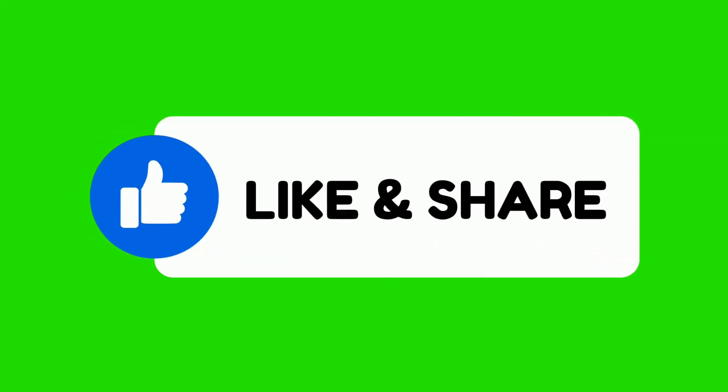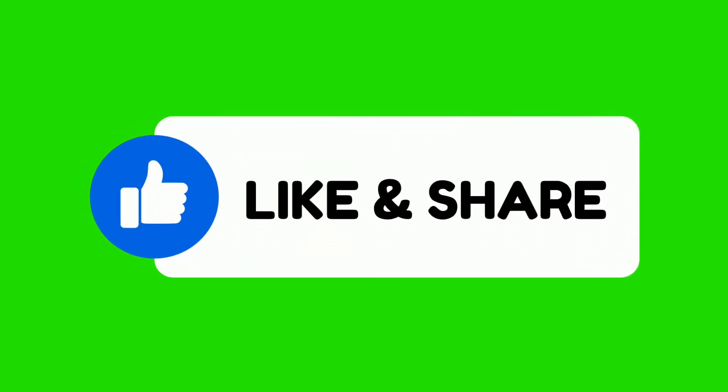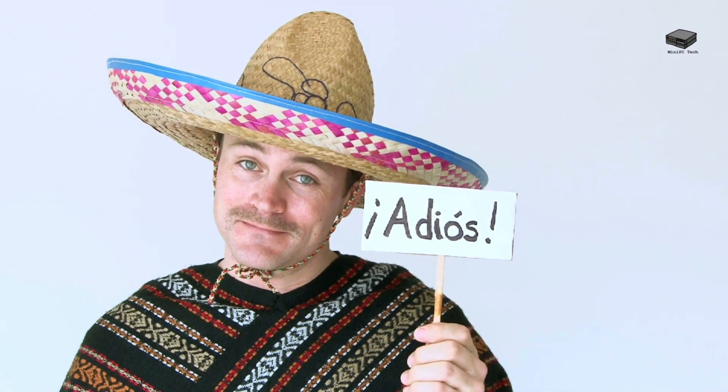Thanks for tuning in. Be sure to like, comment, and subscribe for more reviews, tips, and all things mini PCs. Until next time, this is Mike, signing off.